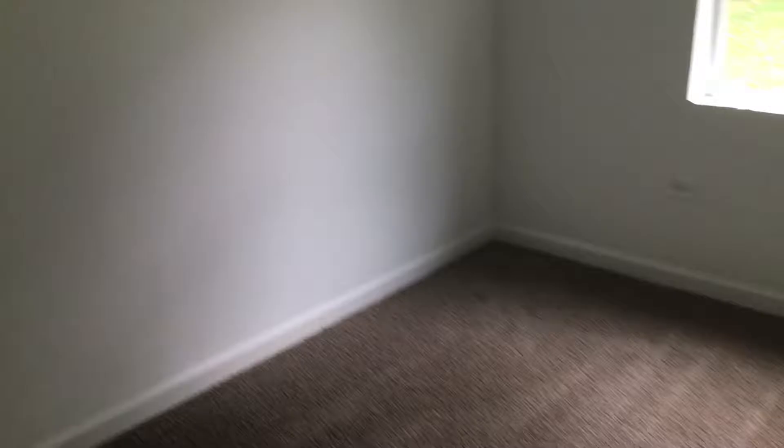Starting on your left here you have bedroom number one. There is carpet in here as well as a closet.